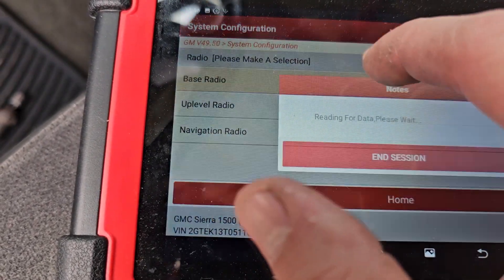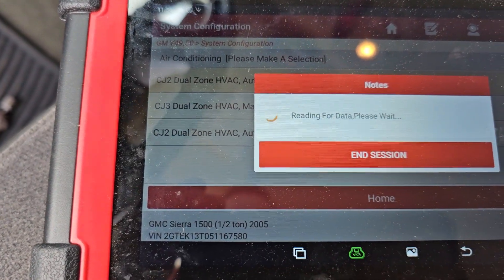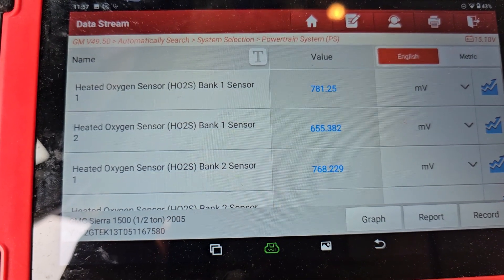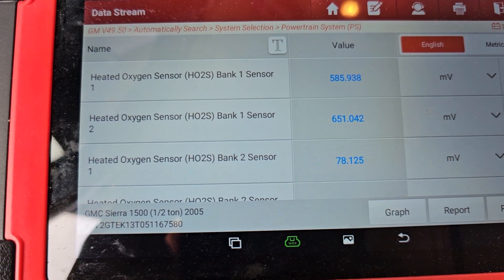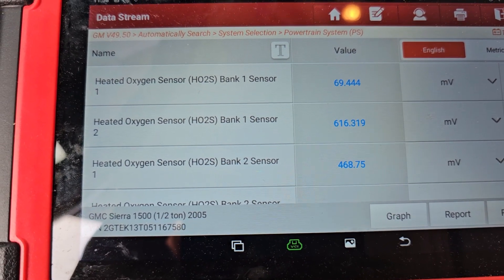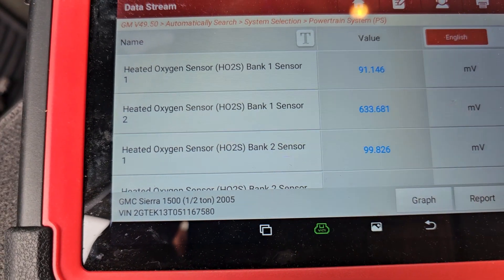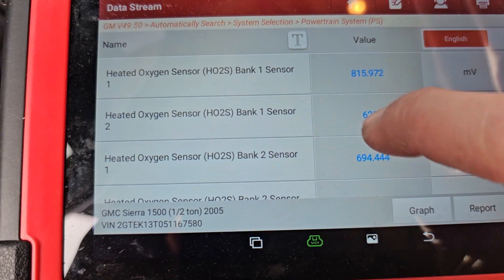We've got it changed out now, so let's look at the live data. Bank 1 sensor 1 — you can see how it's fluctuating around, everything's moving like it should, looking good. Before, we had a dead zero on bank 1 sensor 1 and every now and then it would jump up to 4 millivolts.